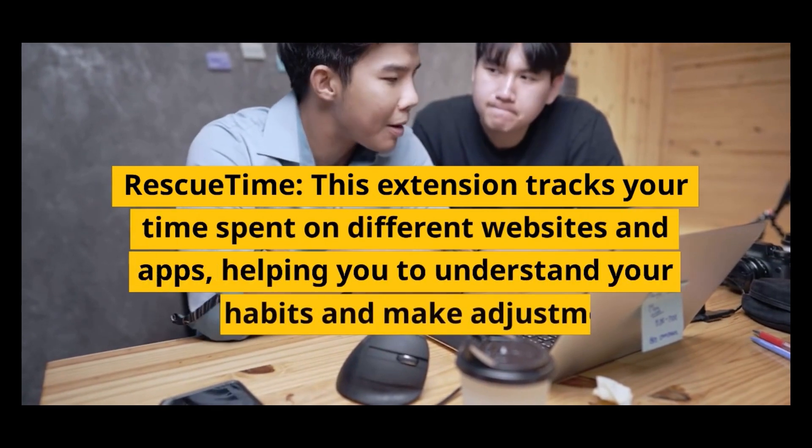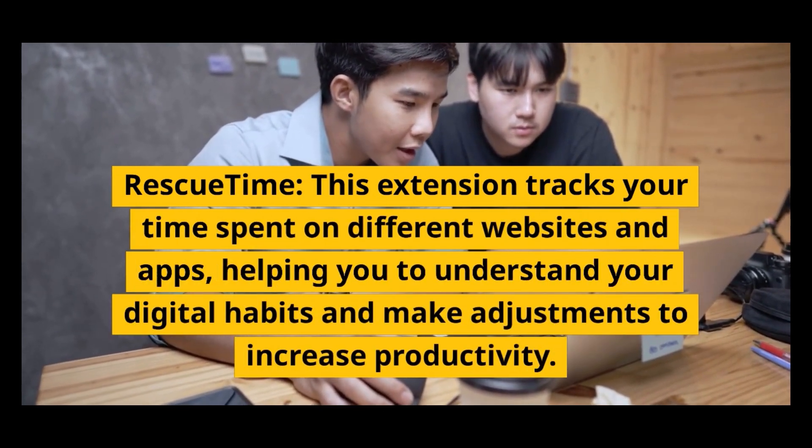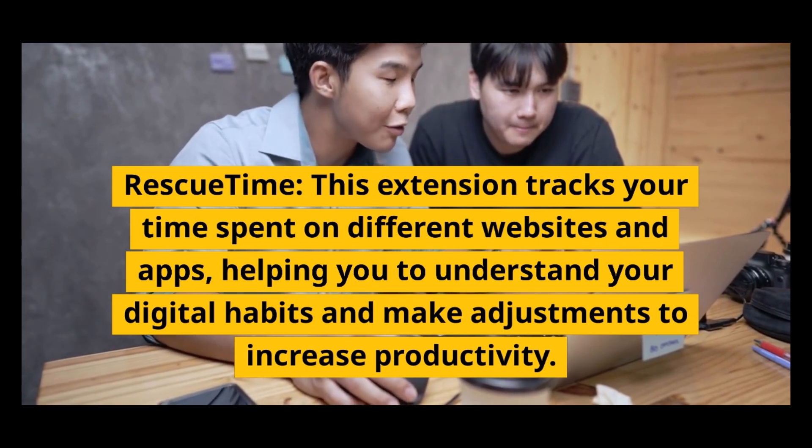Rescue Time: this extension tracks your time spent on different websites and apps, helping you to understand your digital habits and make adjustments to increase productivity.